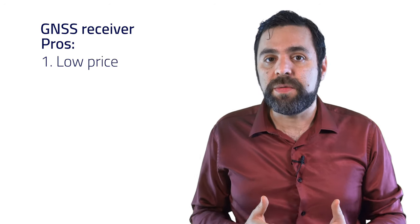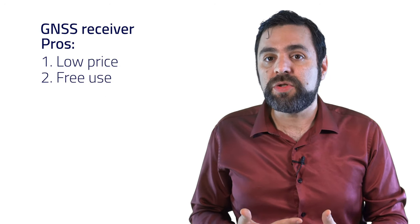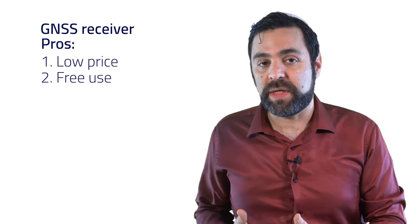What are the pros of a GNSS receiver? First, the receiver is very cheap and can be easily mounted on every vehicle or robot. And second, it's free — the US government charges nothing for using its satellites.